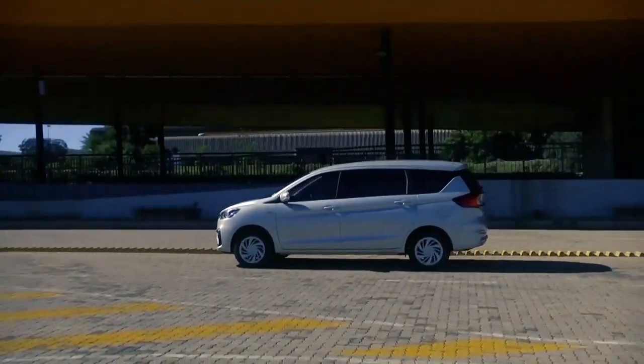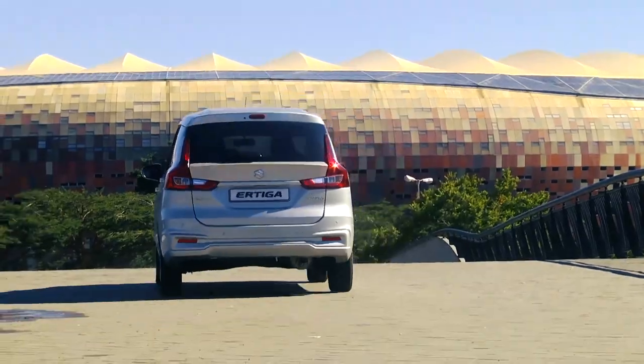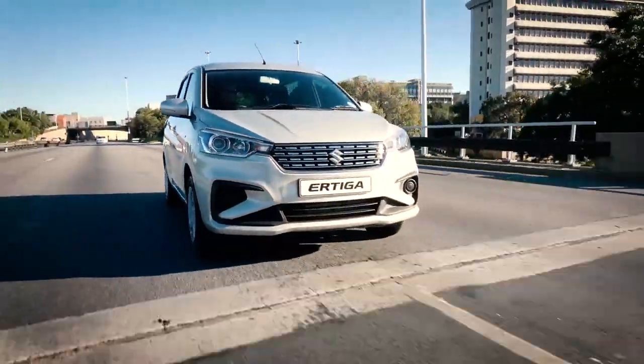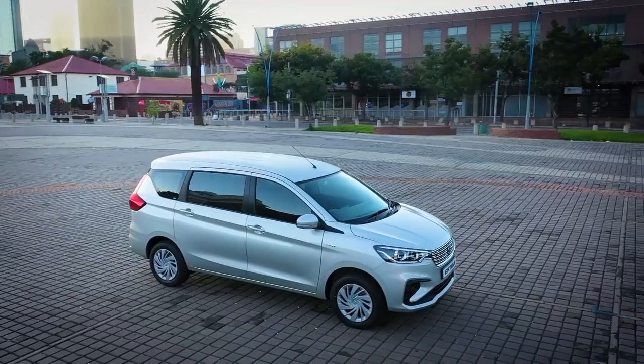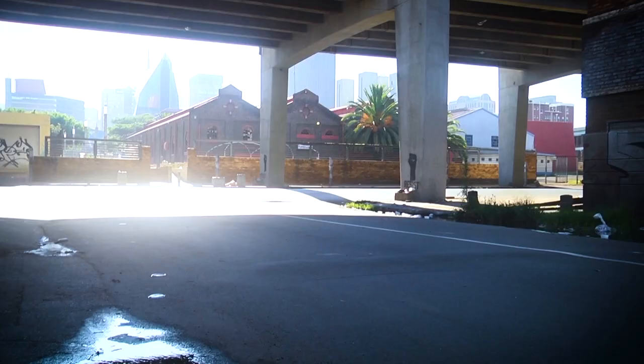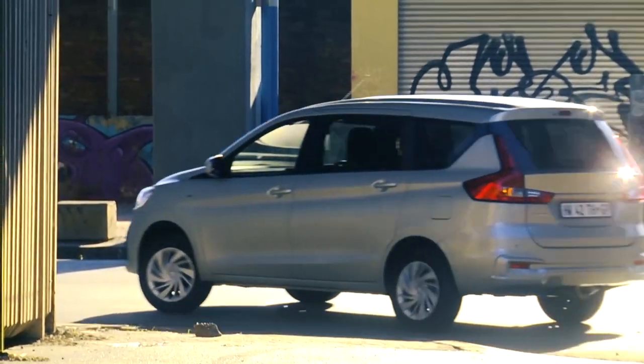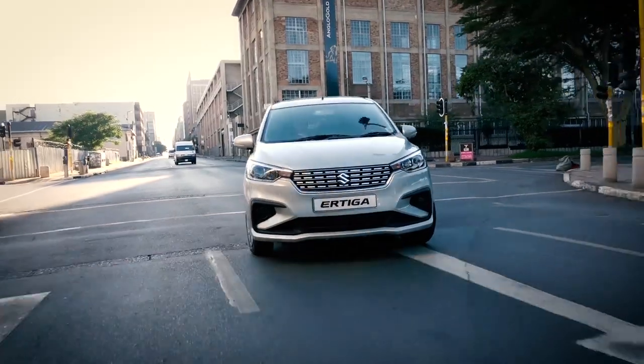Thanks to Suzuki's new generation platform and renowned 1.5 litre petrol engine, the new Airtiga has the driving performance and fuel efficiency to complete the already comprehensive package. This new platform allows the Airtiga to do everything better than before, including accelerating, turning and stopping.